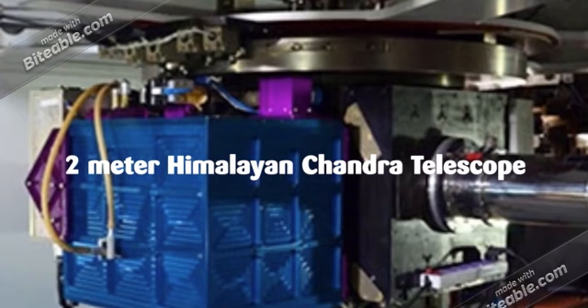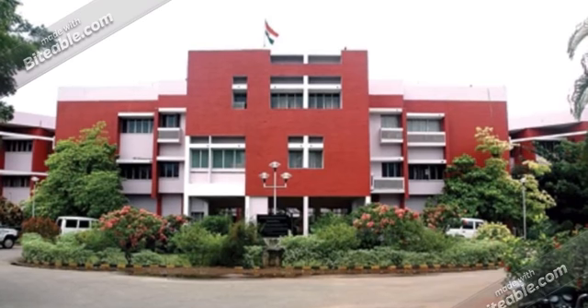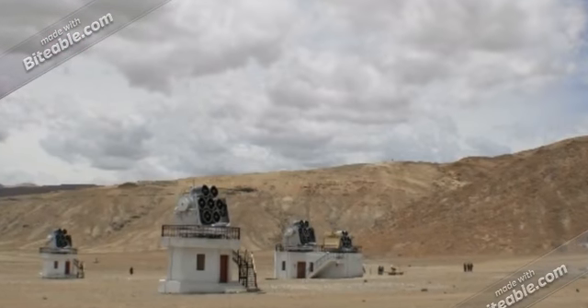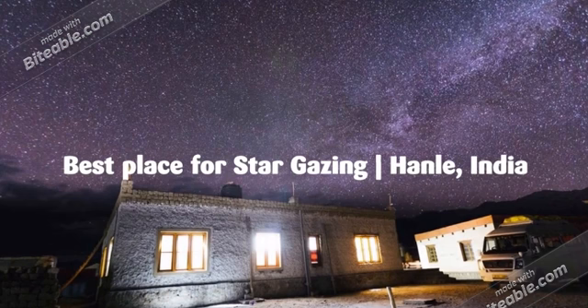There is a Himalayan Chandra Telescope located at the star observatory. There is a myth that you can see stars using this telescope, but that's wrong — the telescope is operated remotely from the Bangalore office. If you are visiting Hanle, you cannot look through this telescope. Staff will show you the telescope and explain its functions. The dome of the observatory only opens when scientists want to take readings, which are transferred directly to Bangalore.